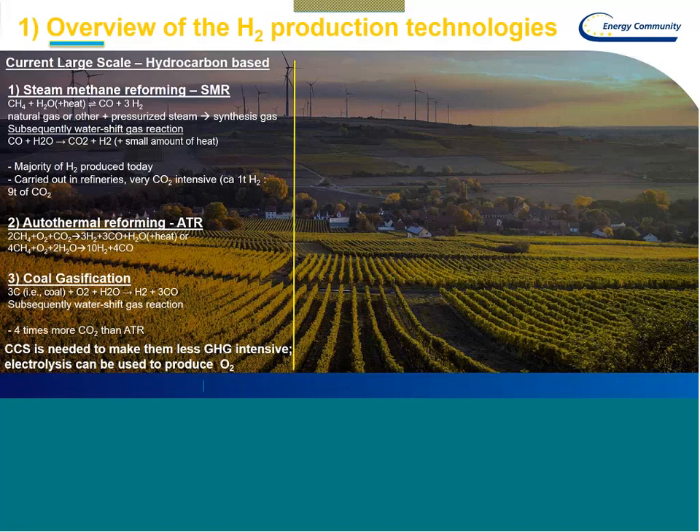Touching on the first chapter: an overview of hydrogen production technologies. I have to warn everyone that I am not a chemist. Nevertheless, I have tried to provide a basic overview of the existing and partially experimental hydrogen production technologies which exist now. I will start with the currently existing, most large-scale, and hydrocarbon-based hydrogen production technologies.